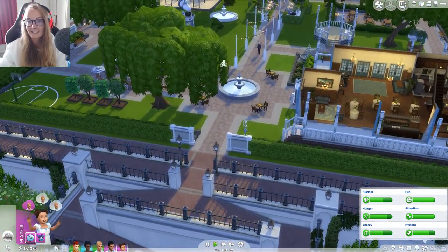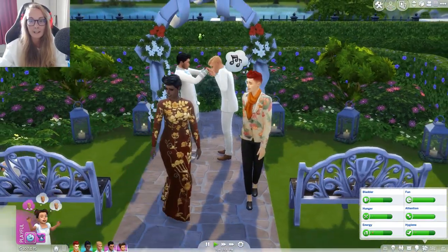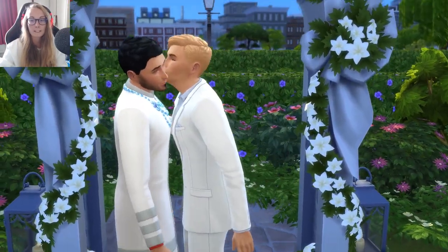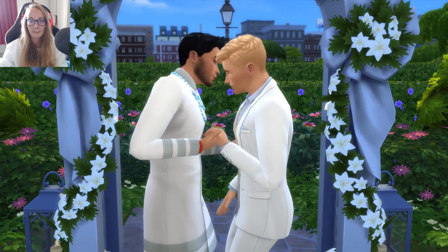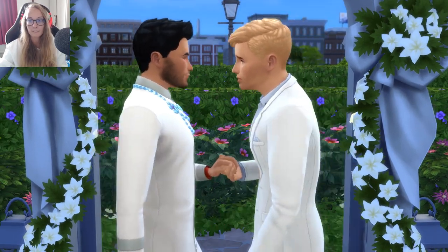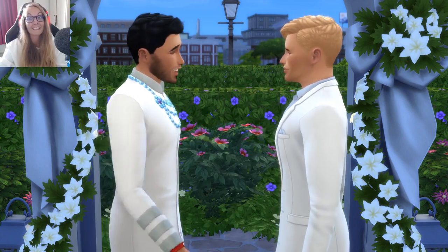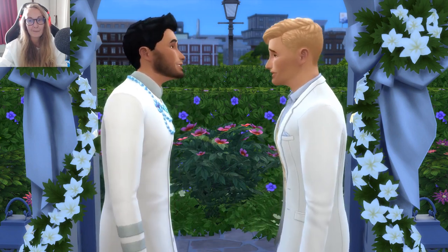Here we go, everyone get over here! They're all just gonna stand around, aren't they? Why don't they sit down for weddings? It's quite confusing — I'll never really understand it. But look at them both in their white suits — they're both looking really, really good. Oh my little babies!